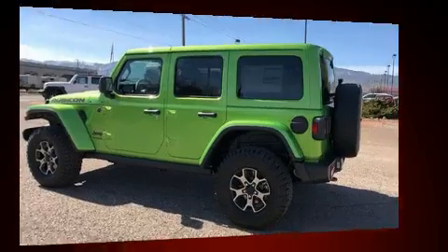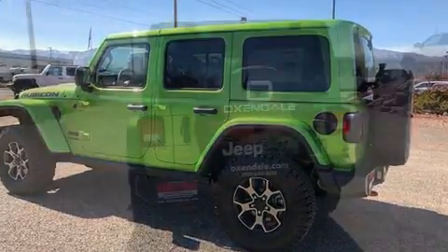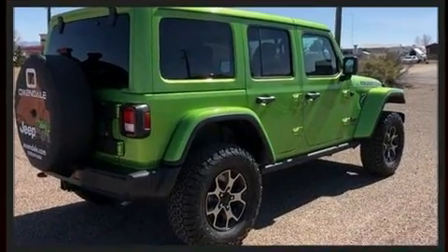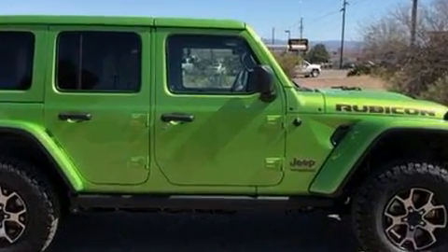Jeep prioritized comfort and style by including front and rear reading lights, one-touch window functionality, a tachometer, skid plates, a trailer hitch, rear wipers, and remote keyless entry. Audio features include an AM/FM radio, steering wheel mounted audio controls, and nine speakers.